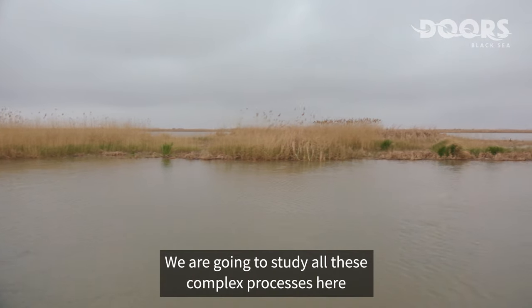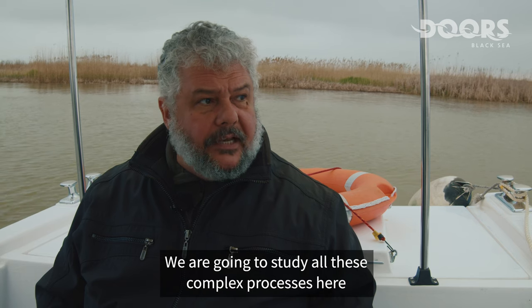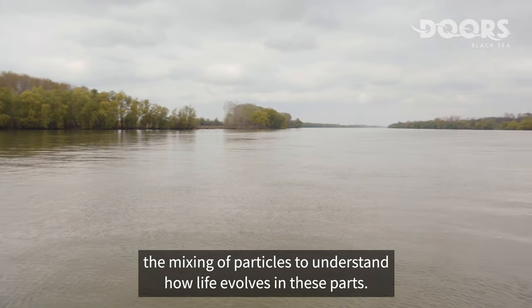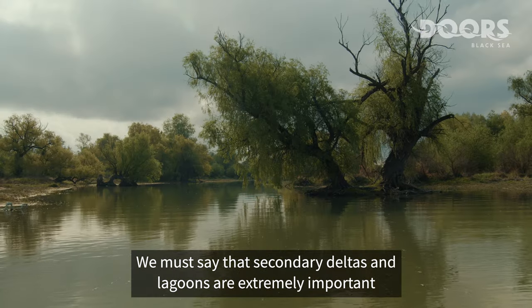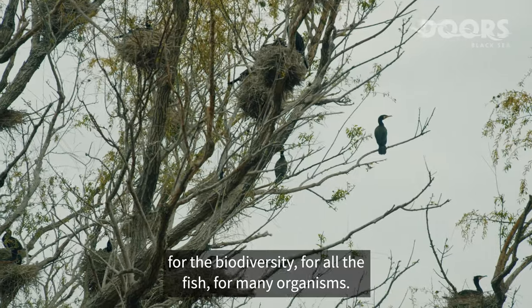We are going to study all these complex processes here to understand the mixing of waters, the mixing of particles, to understand how life evolves in these parts. We must say that secondary deltas and lagoons are extremely important for the biodiversity, for all the fish, for many organisms.